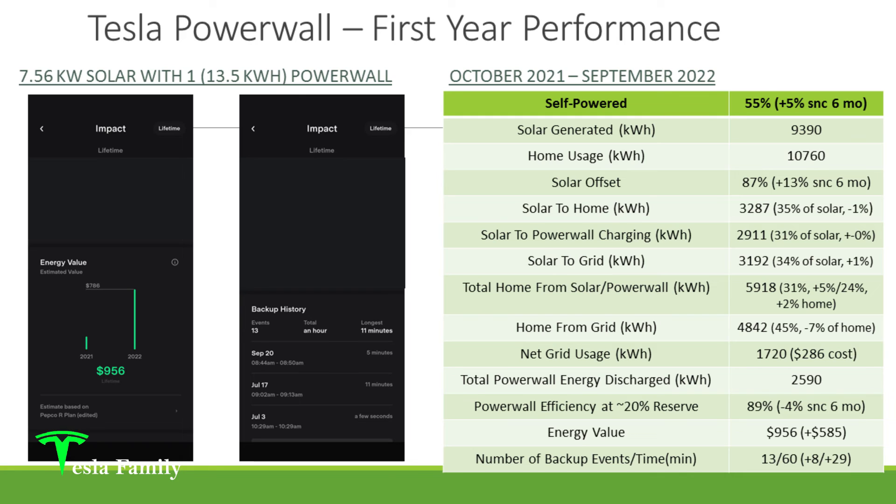Let's talk about backup history, because one of the greatest features of Tesla Powerwall is that it serves as a home backup battery. If the grid goes down and everyone in your neighborhood loses power, if you have a Powerwall, your home will be powered by the energy stored in it. During the one-year period, no real significant outages — thankfully only a few five-to-ten-minute events here or there. A total of 13 backup events totaling around one hour of total time in that one year, which is an increase of 8 events and 29 minutes from the six-month video.